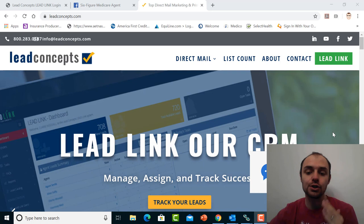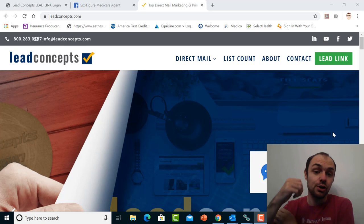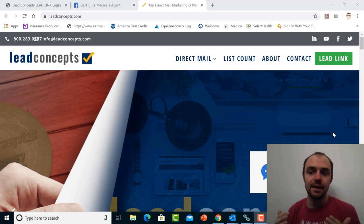Today I'm doing a lead review video for Lead Concepts. This is the one we got the most requests to do last time I did a poll for lead review videos. Lead Concepts is a lead company that does direct mail. Basically what they do is they mail out a certain mail piece in bulk, and they typically will get anywhere between a 2% to 4% return rate, depending on the area and the piece.